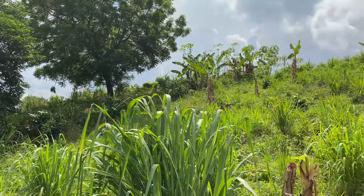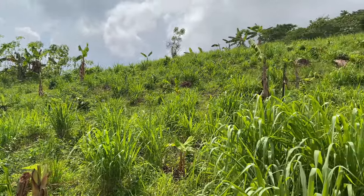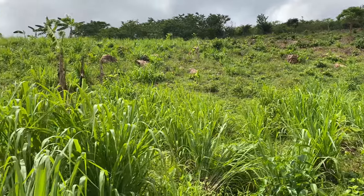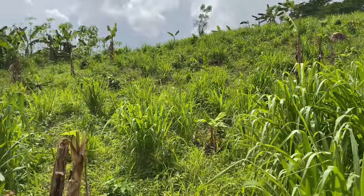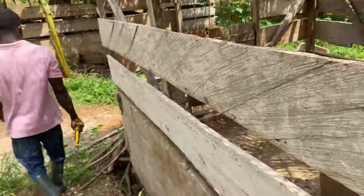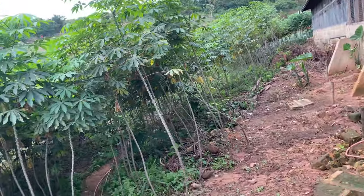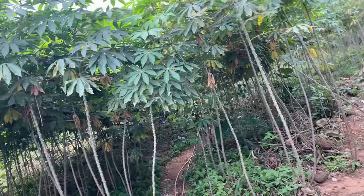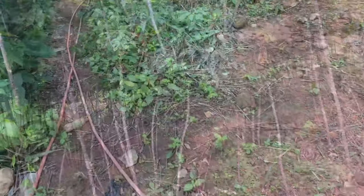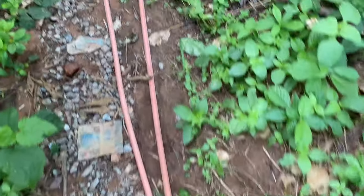Hello everyone, welcome to NT Farms. Today on the farm we are weaning our piglets. Our piglets are currently six weeks old and today is the day that they will be gaining their independence. We are going to move them from their mother's pen into another pen, but currently we have a male pig occupying that pen, so we have to move him too. That is the main activity we have on the farm today.